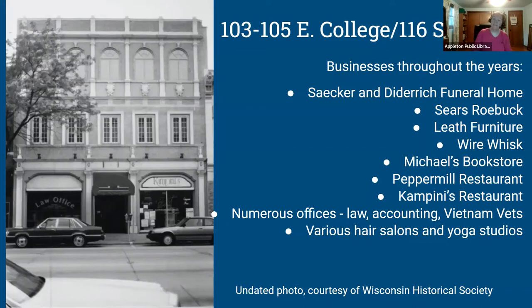Businesses here over the years include the Saker and Diedrich Funeral Home, Sears, Leith Furniture, Wire Whisk before they moved further down East College, Michael's Bookstore, Pepper Mill Restaurant, Campini's Restaurant — as you can see in an undated Wisconsin Historical Society photo — plus numerous accounting offices, the Vietnam Veterans Association, and various hair salons and yoga studios.